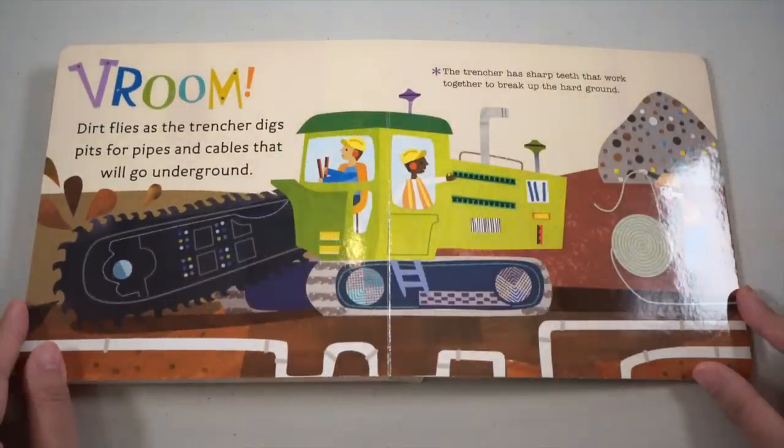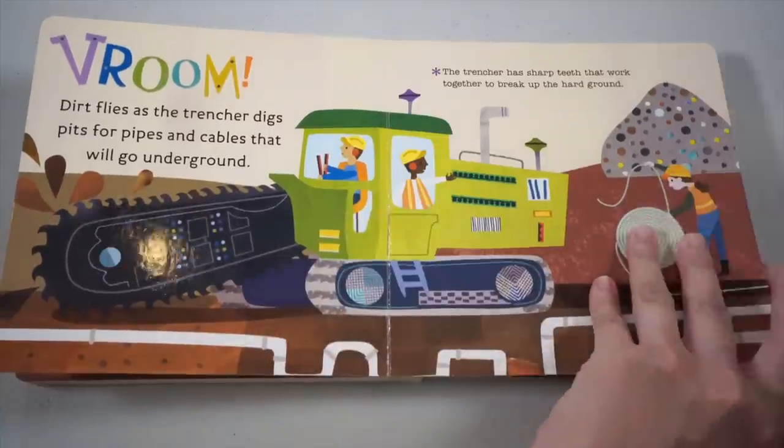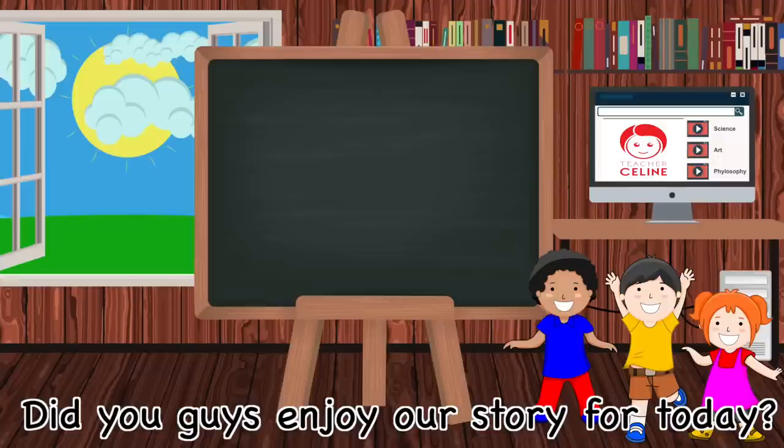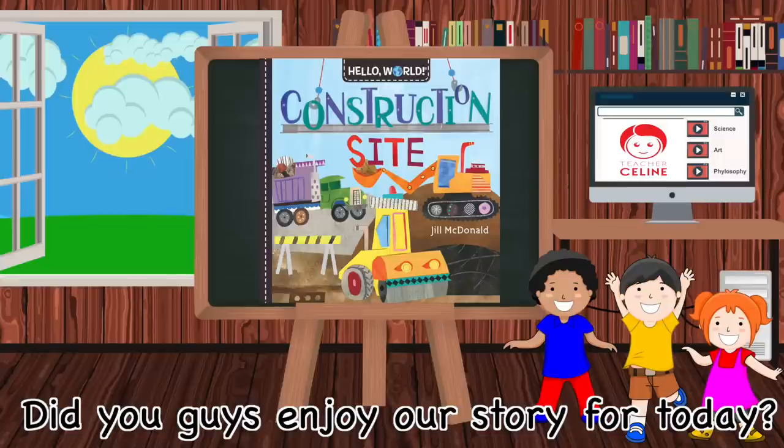Vroom! Dirt flies as the trencher digs pits for pipes and cables that will go underground. The trencher has sharp teeth that work together to break up the hard ground. The whistle blows and the day is done, but the construction workers and their big machines will be back in the morning. The end! Did you guys enjoy our story for today?